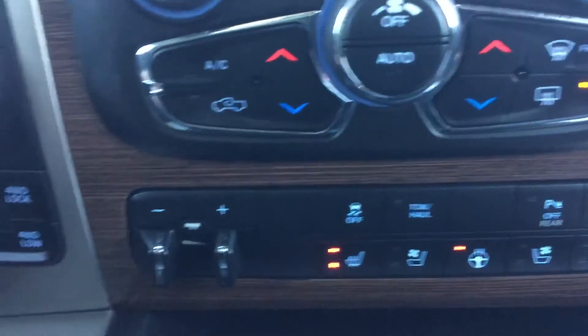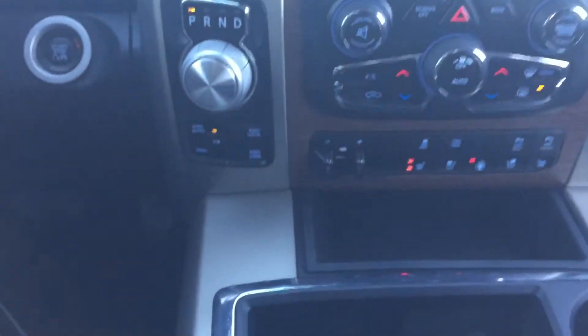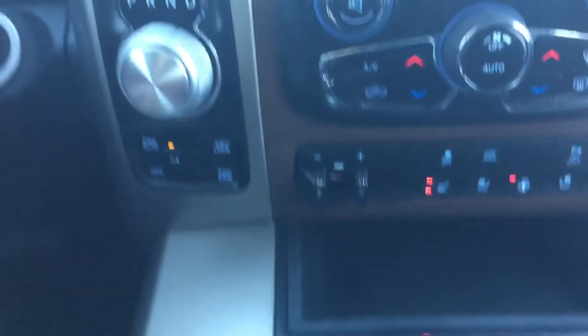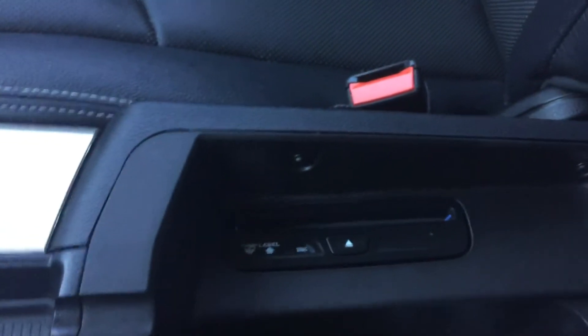Traction control and your tow and haul button. We have some storage just underneath here — this tray is removable for easy cleaning — and some storage here as well with that 12 volt outlet. Cup holders for you and your passenger. We have a two tier center console: this is the shallow storage, which offers a place for an SD card, your auxiliary and USB input. And then putting that down, we have some deeper storage here — there's your CD player and your owner's manual.